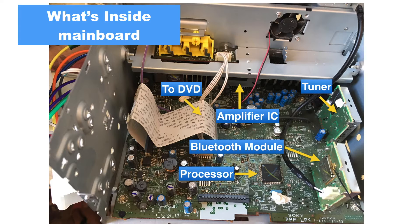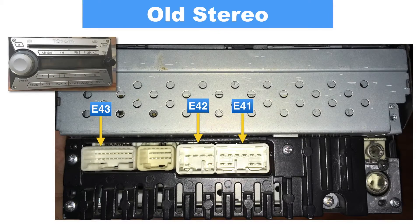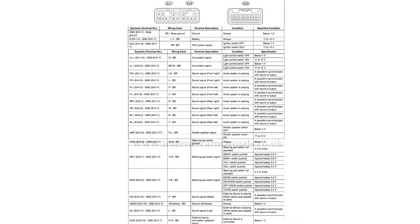The old stereo has three jacks connected and a fourth one without any connection. E43 has the steering wheel controls and the auxiliary input. E42 has the front left and right speaker connections. E41 has the power, accessory power, rear left and right speaker, illumination, ground, and remote power for the subwoofer's amplifier.